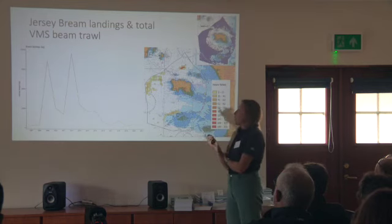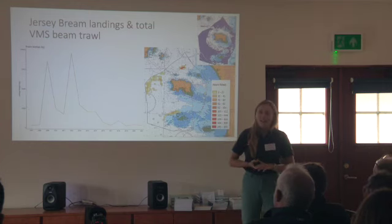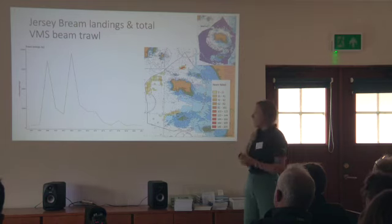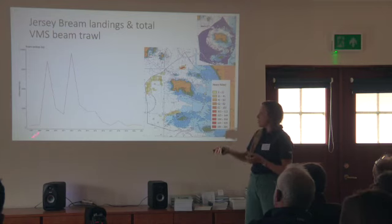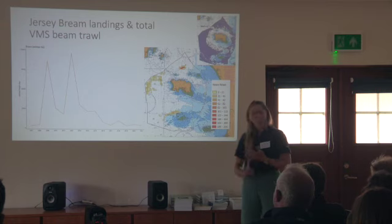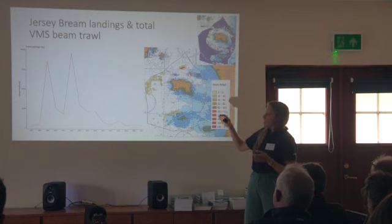There's been evidence about bream nesting on certain habitats, and we were trying to hone in on the areas we would need to research to understand more about that process. These are landings from one or two particular boats — just Jersey landings. Some of the larger boats have BMS, a vessel monitoring system, which we can use to understand where that boat's been on that day. It pings about every hour and we can get an idea of where that effort has been.